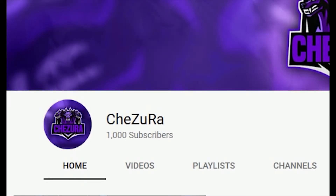Guys, Shadesio here. Welcome back to another video and today I'm going to show you how to get 100% three 1,000 subscribers instantly.